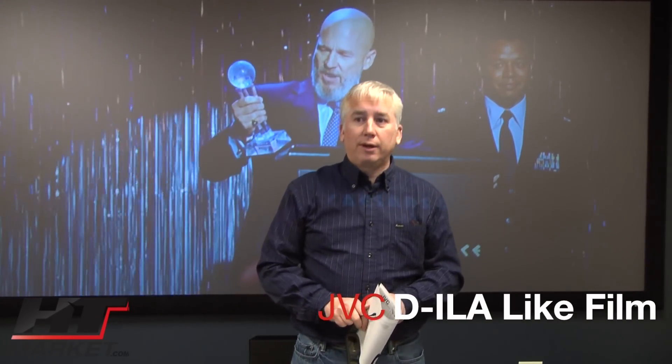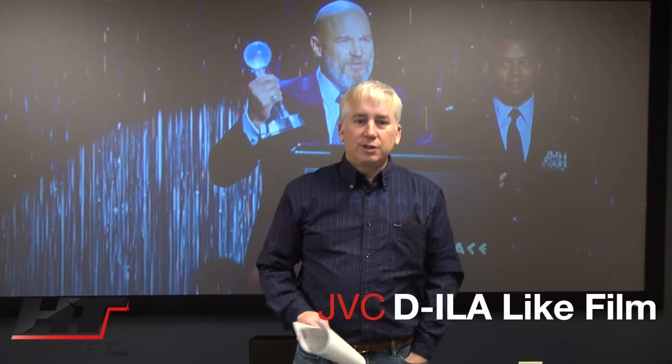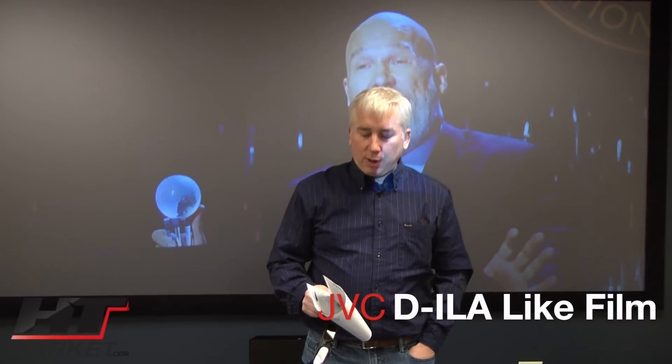JVC is a great brand because of its DILA technology. It has a tendency to be more like film, reproducing film, versus DLP, which is a different technology. You've got LCD, DLP, and DILA, and DILA is the proprietary technology for JVC.